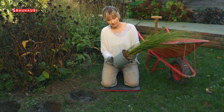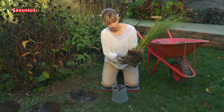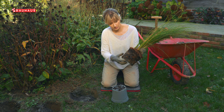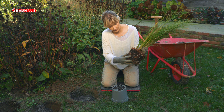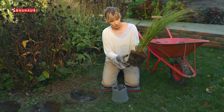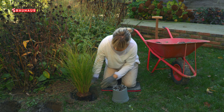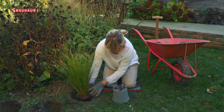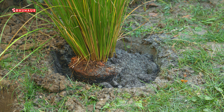Prije nego što posadite ukrasnu travu, svakako provjerite u kakvom je stanju korijen. Zna se dogoditi da bude zbijen ili da čak raste u spiralu ako je biljka dulje stajala u posudi. Dobro je prije sadnje malo opustiti prstima nježno korijenje. Kao i sve druge biljke, podesite sadnicu da bude u ravnini tla – niti preduboko niti preplitko – i dopunite praznine pripremljenim supstratom.